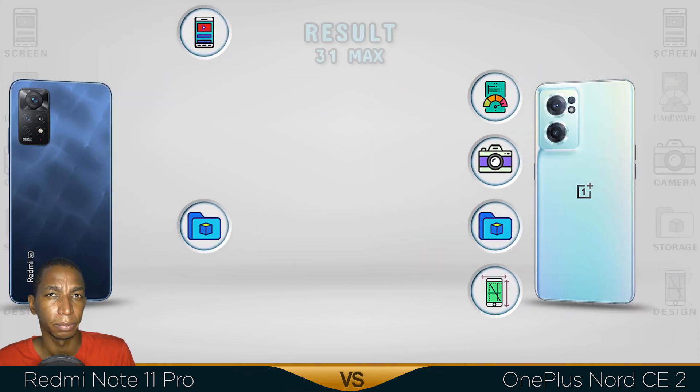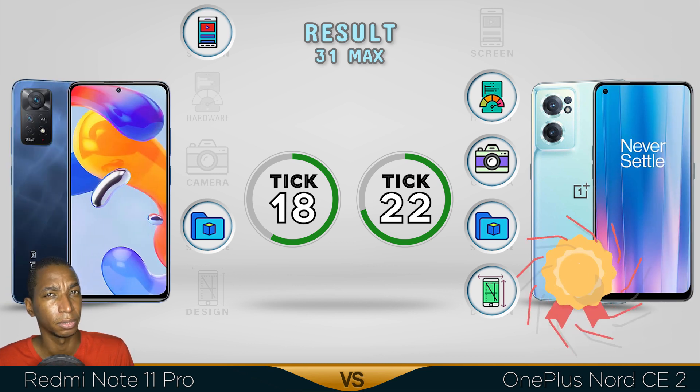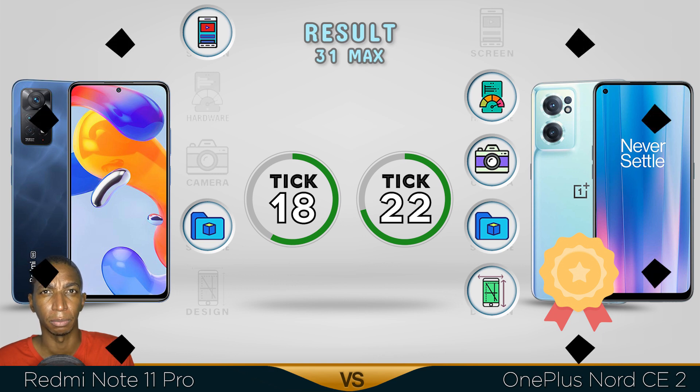The Note 11 Pro Plus comes out with a better screen, but the overall winner goes to the OnePlus Nord CE 2. It has better performance, a better camera, both share the same storage, and it has a better design. Comment below which video you want me to do next.